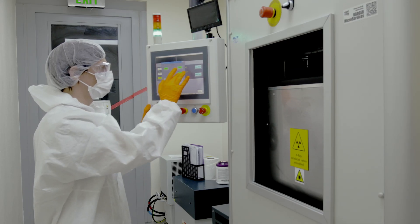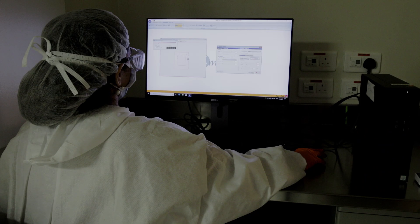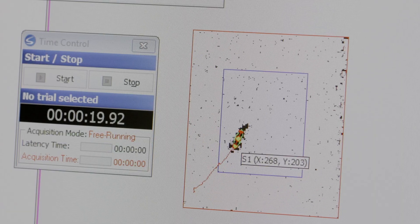An x-ray irradiator for live animals and biological samples, and a video tracking system for behavioral testing.